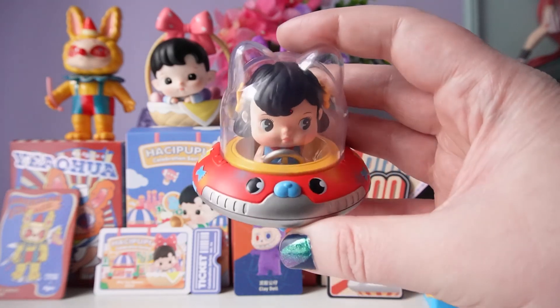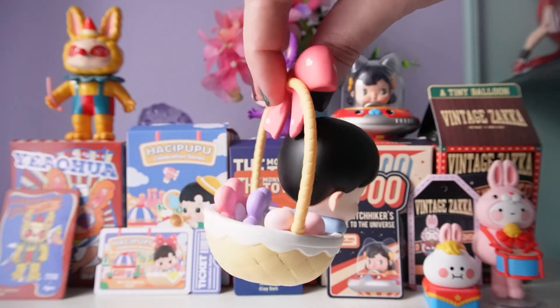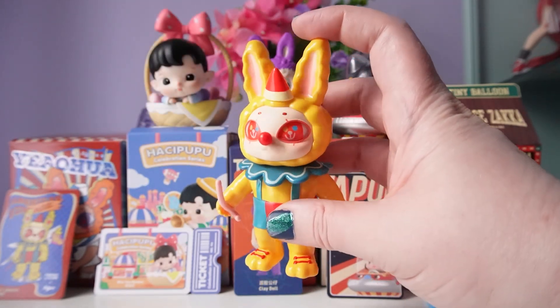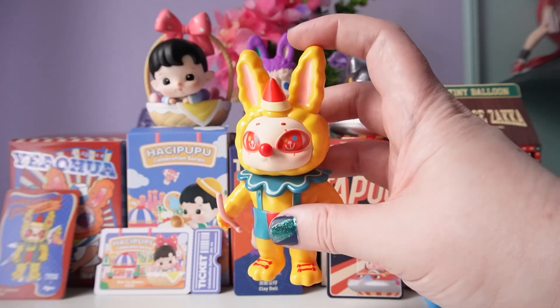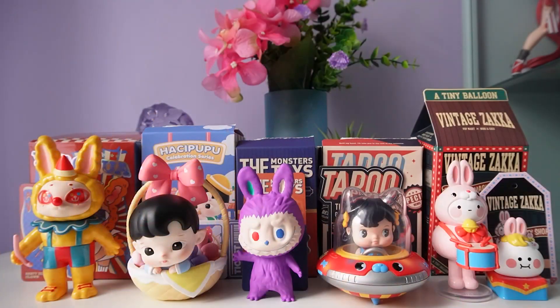My favorite was definitely the Taboo one — so awesome — followed up by Hatchy Popo, which was the least vintagey of them. Then I think our Egan and our Monsters one were tied with Bobo and Coco for third. Let me know in the comments: did you like this theme? Which was your favorite, or were these all a skip? I love reading your comments — be sure to give a like and subscribe, and I'll see you on my next unboxing video. Have a great night!